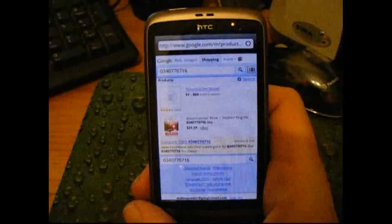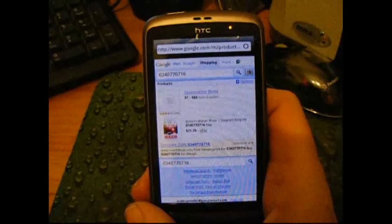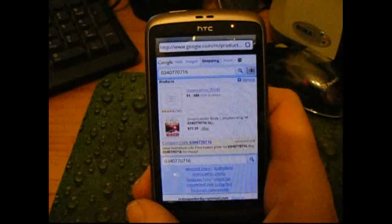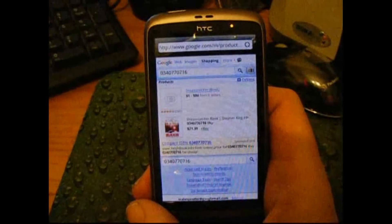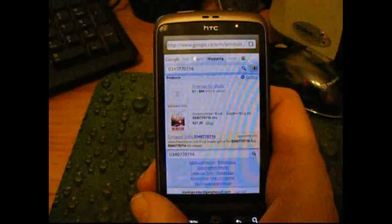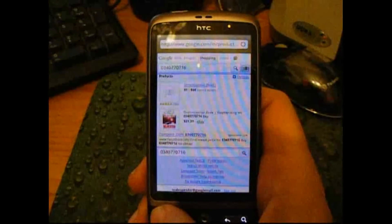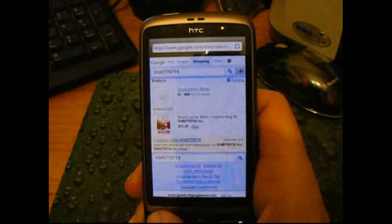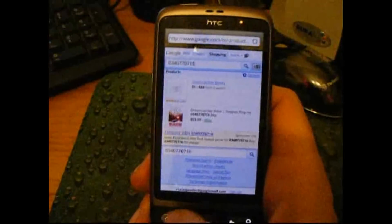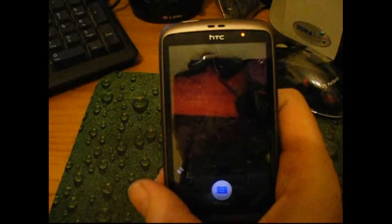The idea with Google Goggles is that you can take pictures not just of products but of locations as well. So you could take a picture of the Eiffel Tower when you were there and it would give you lots of links to Wikipedia or sites of interest about whatever it's looking at. Basically it's a visual search — instead of having to type in a Galaxy chocolate bar, or Stephen King's Dreamcatcher, or the Grand Canyon, you just take a picture with your phone and Google Goggles will search visually for it.